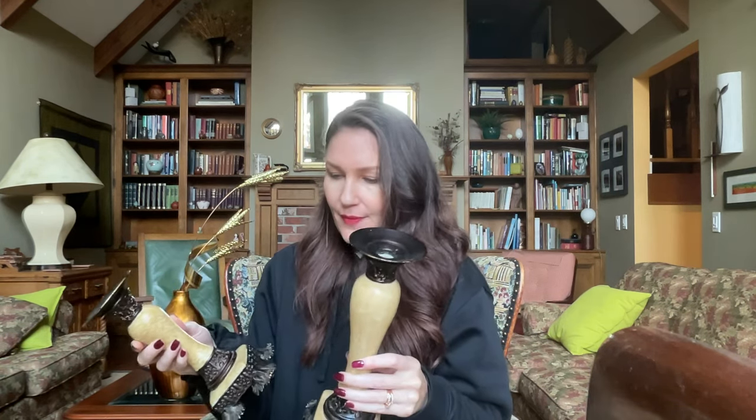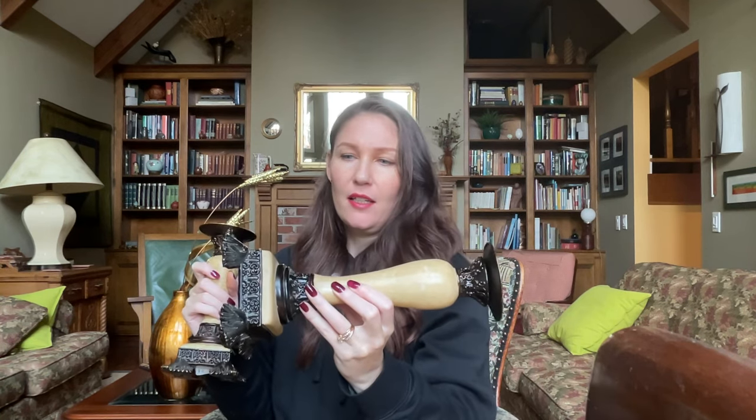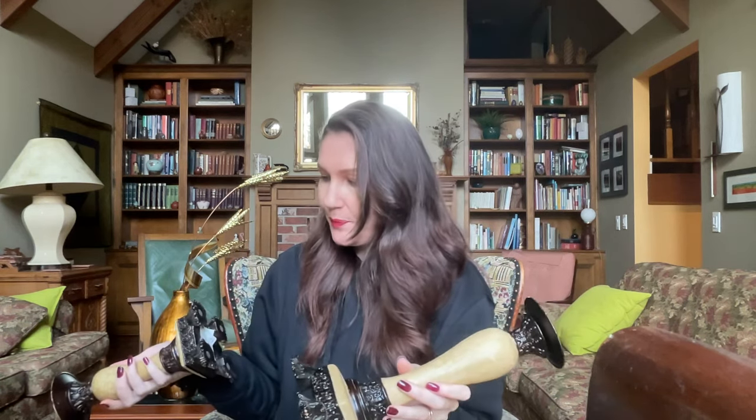First up is a set of two candlestick holders. These have the tapered holes as well as a spot where you could set a pillar candle on top. These are going to get painted because they're not great how they are — this is not marble, it is plastic. They have pretty little fleur-de-lis prints all around, and I love fleur-de-lis. I think they'll be really cool once they're painted up. They were $2.49 each, and for the set of two they'll be $22 once painted.